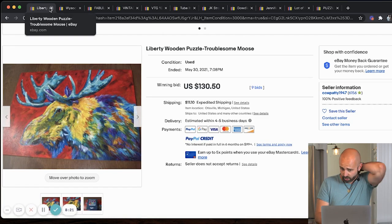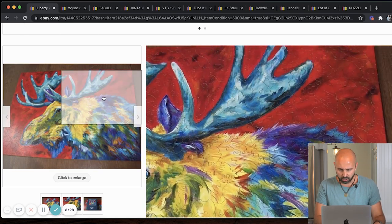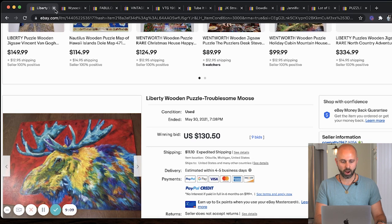Next up, we have another Liberty puzzle — a really cool cover with a moose. Remember that Navy blue cover. There are obviously different types of puzzles that they make. $130.50 right here. The description says: this is a new offering from Liberty Puzzles, bought and put together one time, in like-new condition. Box and tissue also in new condition, 517 pieces. The puzzle is full of whimsy pieces, like all Liberties. Another Liberty puzzle — keep your eye out for that.